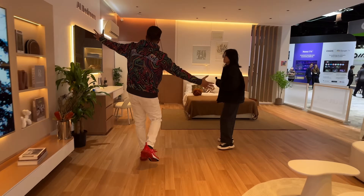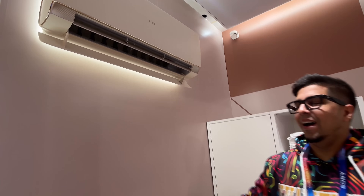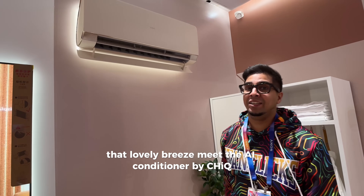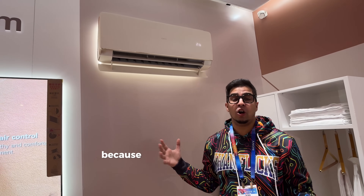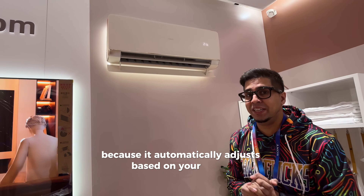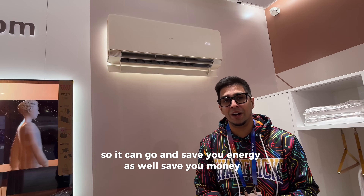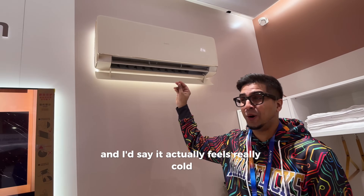So the AI bedroom. That lovely breeze — meet the AI conditioner by Cheek. This is pretty neat because it'll automatically adjust based on your needs and it'll do so with energy efficiency. It can save you energy as well as save you money. And it actually feels really cold.